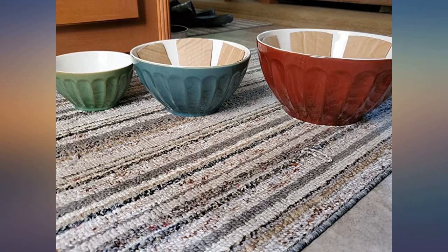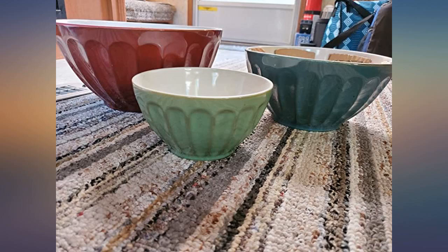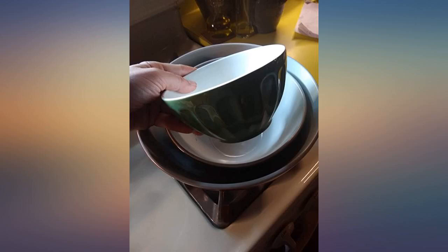The picture doesn't do it justice. Very pretty and sturdy. Totally what I was looking for. Definitely an A+. I love these gorgeous bowls.